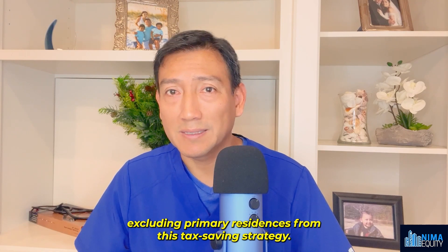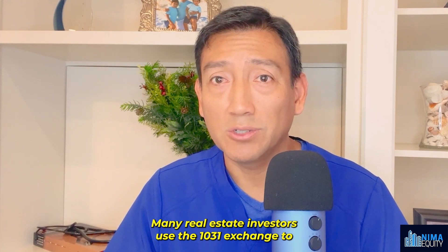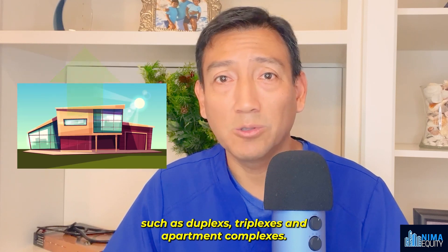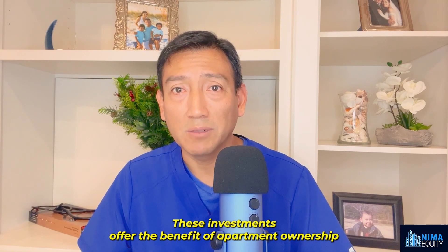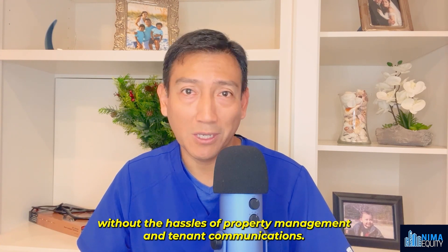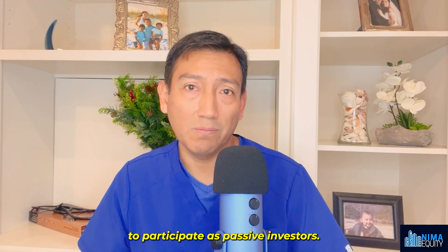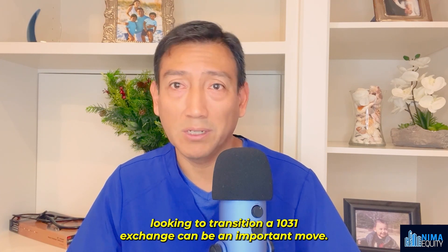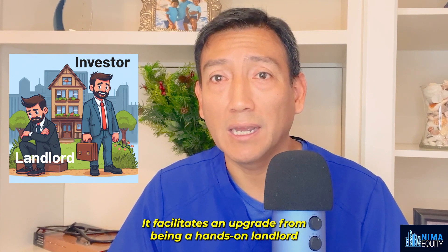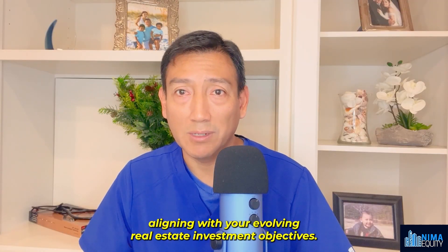Many real estate investors use the 1031 exchange to progress from single family rentals to bigger assets such as duplexes, triplexes, and apartment complexes. The appeal of multifamily syndications becomes evident here — these investments offer the benefit of apartment ownership without the hassles of property management and tenant communications. Furthermore, it opens doors for investors with various budget sizes to participate as passive investors. For single family rental property owners looking to transition, a 1031 exchange can facilitate an upgrade from being a hands-on landlord to a hands-off passive investor in a multifamily syndication.